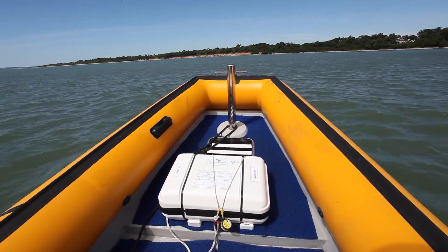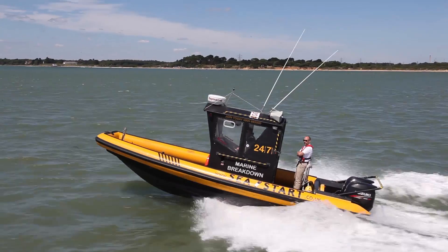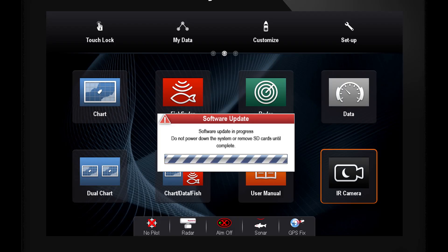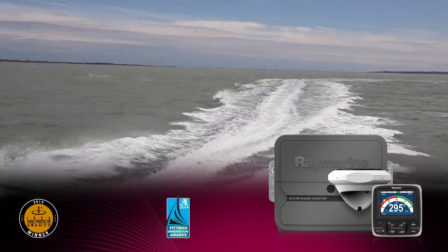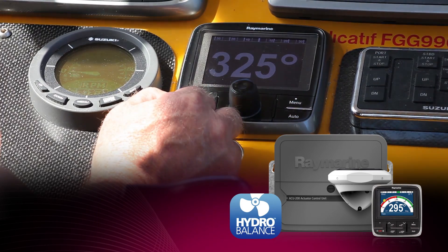HydroBalance software algorithms are built into every new Raymarine Evolution autopilot system. Boaters with existing systems can add HydroBalance through a simple software upgrade. The award-winning Evolution Autopilots deliver best-in-class steering straight out of the box, and with the new HydroBalance update, the amazing performance just gets better.